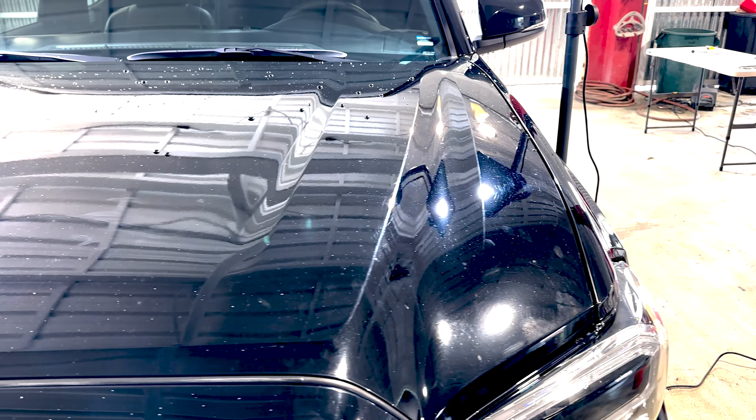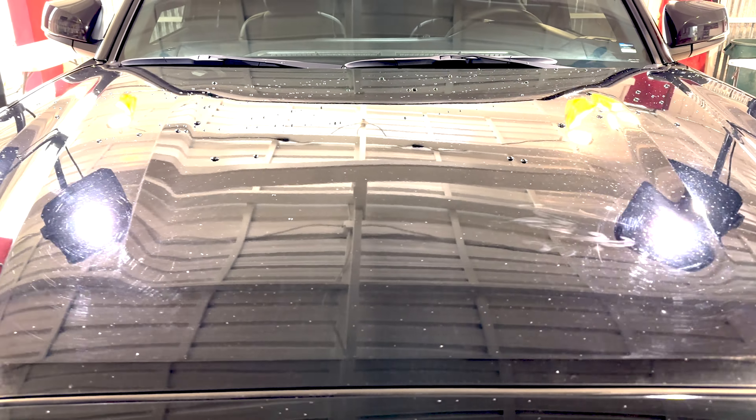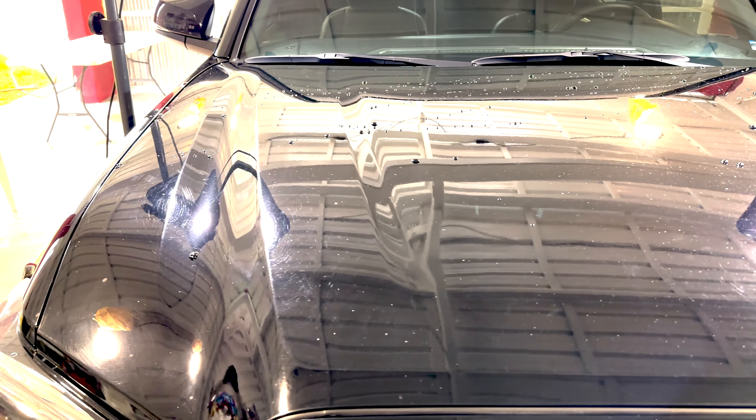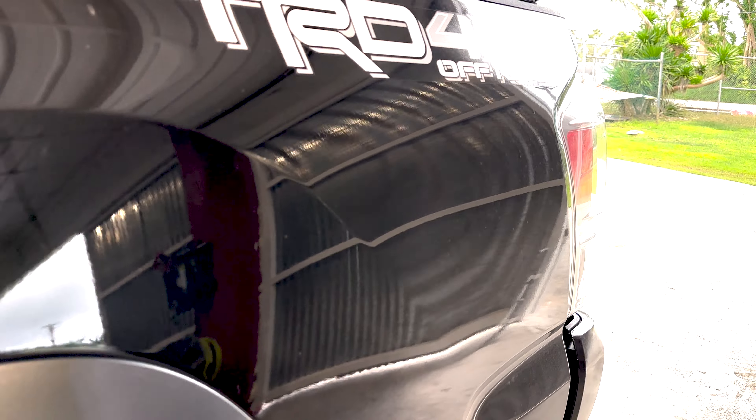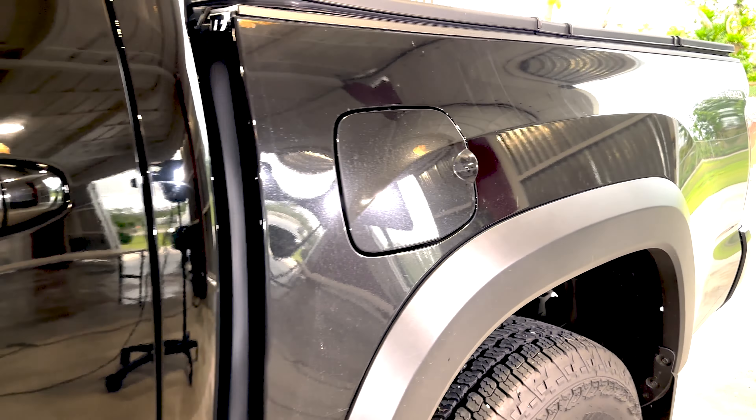We've got a 2023 Toyota Tacoma in focus, and right now from the start, you can't miss the sorry state of its paint job. The vehicle has a history — it went under some previous work, but the customer wasn't satisfied with the outcome. Now we've stepped up to the plate, accepted the challenge, and we are about to tackle those paint imperfections head-on.